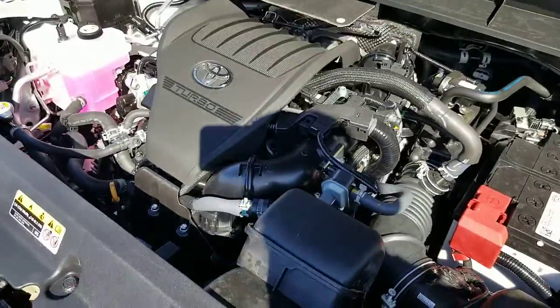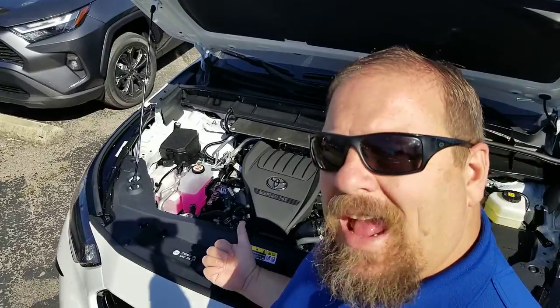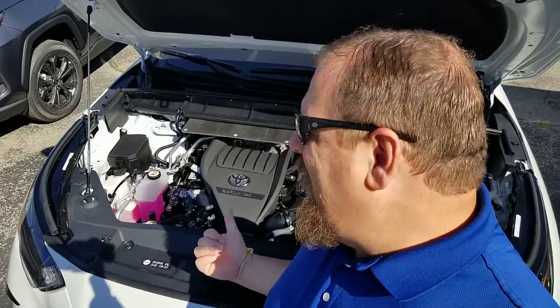There you have it, guys. Steve Wiltz, V-Min Toyota. Looking at the 4-cylinder turbo 2023 2.4-liter engine for the Highlander.